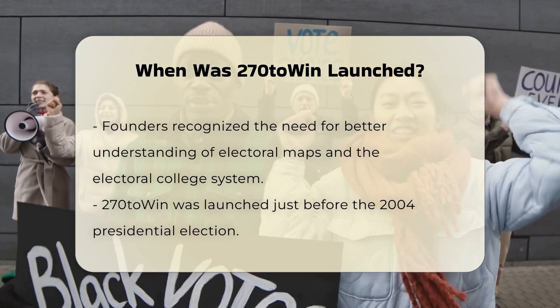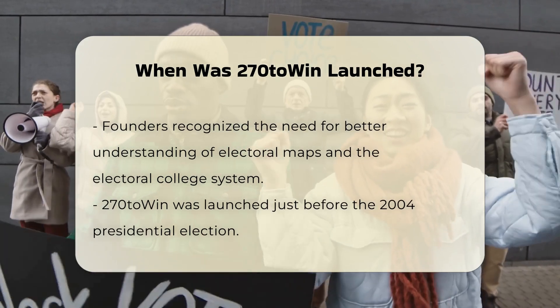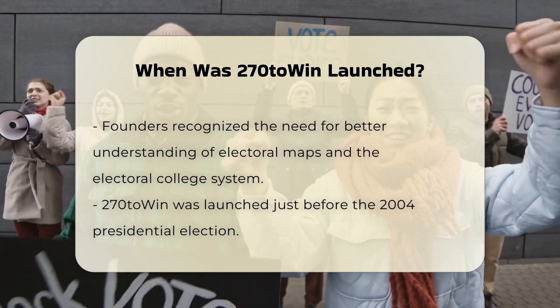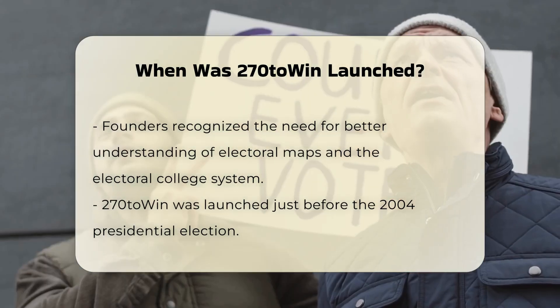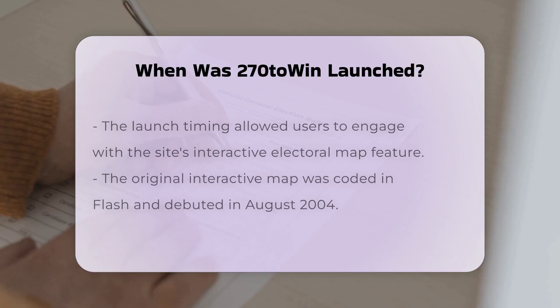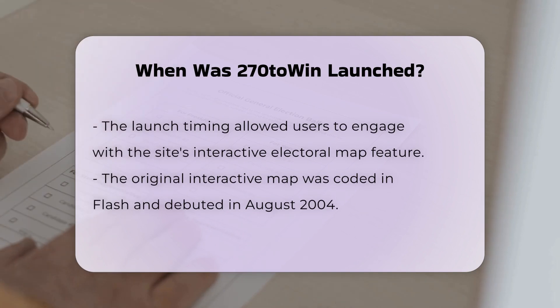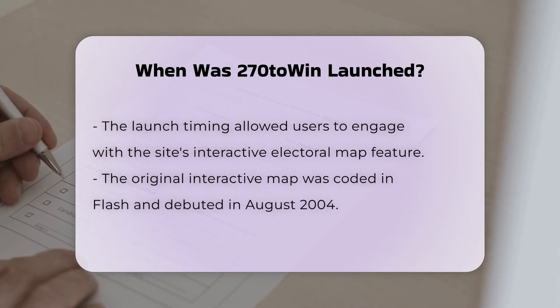The founders of 270 to Win recognized this need and decided to launch the site just ahead of the 2004 presidential election. This strategic timing allowed users to engage with the site's core feature: an interactive electoral map. The original interactive electoral map was coded in Flash and was launched in August 2004.